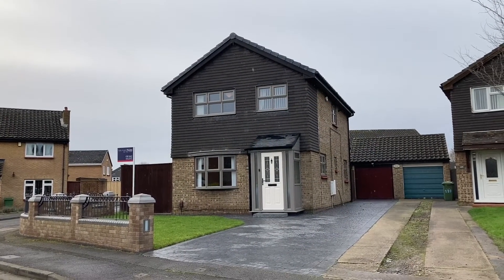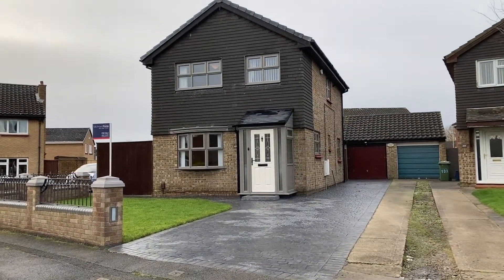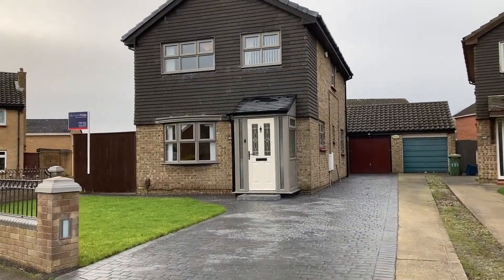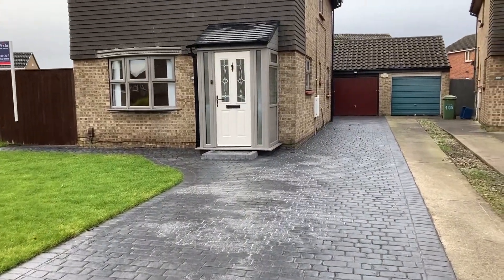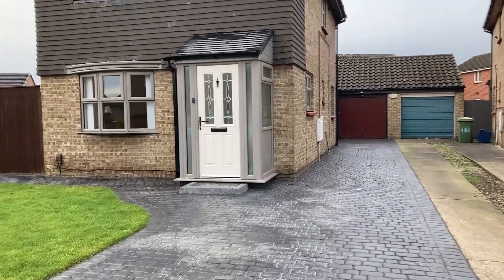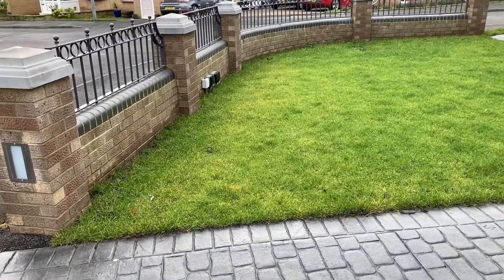This is a video tour for 107 Wimpole Road. It's a three bedroom detached property in Fairfield. As you can see, it's got this large concrete pattern driveway leading up to the garage, and just on the front there's an external power supply socket as well.